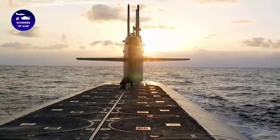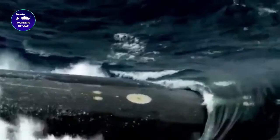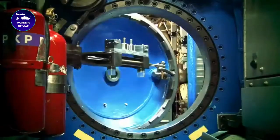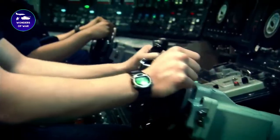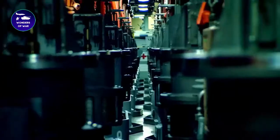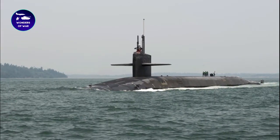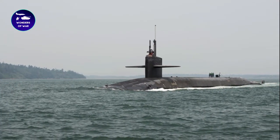USS Pennsylvania, SSBN 735, is a United States Navy Pennsylvania-class ballistic missile submarine which has been in commission since 1989. She is the fourth ship of the United States Navy to be named for Pennsylvania, the second American state. It is the largest military submarine in the United States.